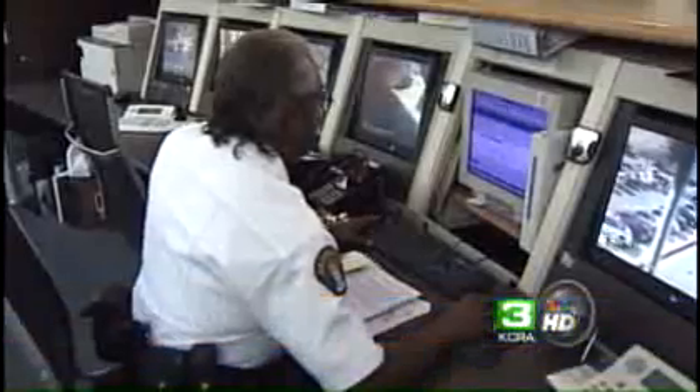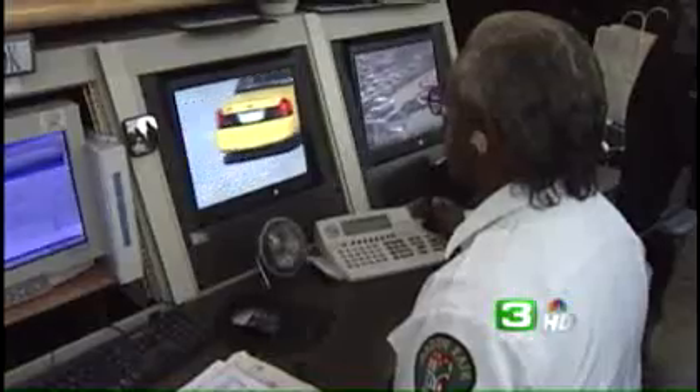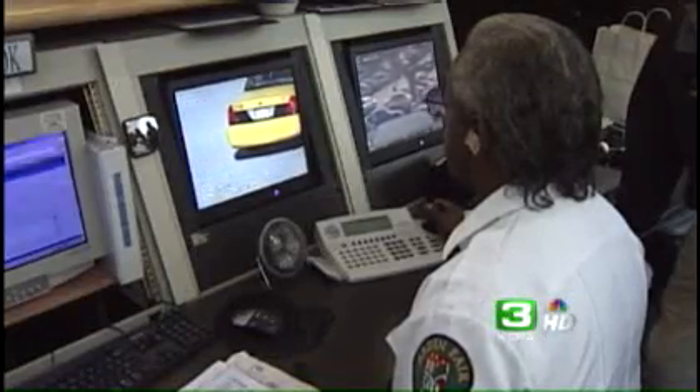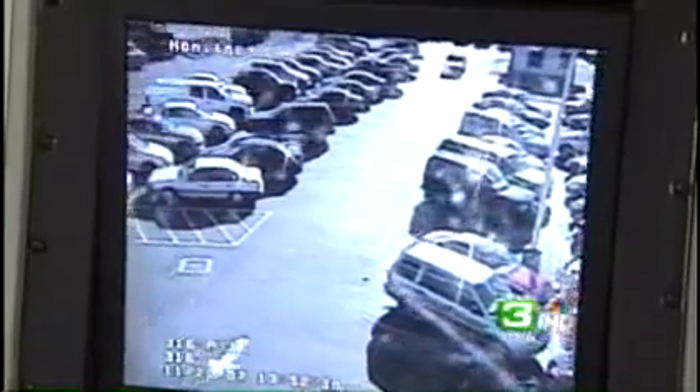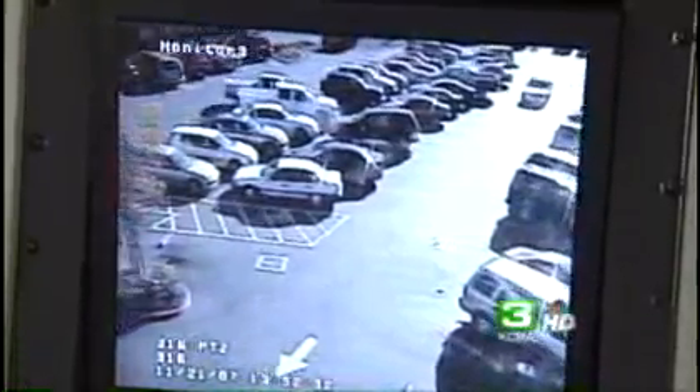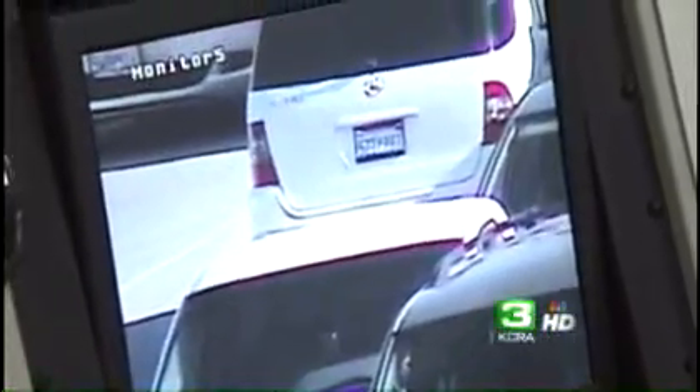Ninety cameras used to be placed around Arden Fair Mall to keep you safe. This year that number has increased to 128. We can zero in on license plates, we can freeze different scenes or things that are happening, we can download it to a disc and hand it over for a liability or criminal issue. Some of the cameras are fixed and some can pan and tilt just about anywhere in the seventy-four acres inside and outside the mall.